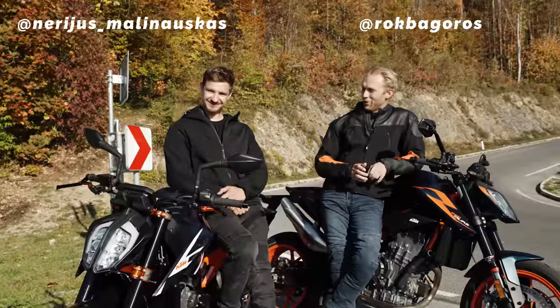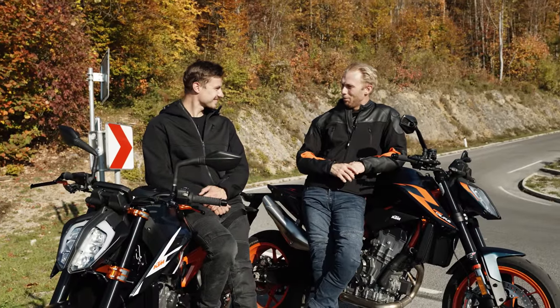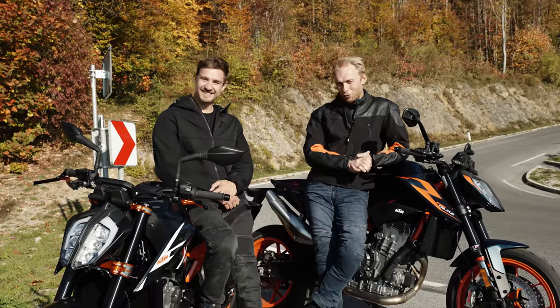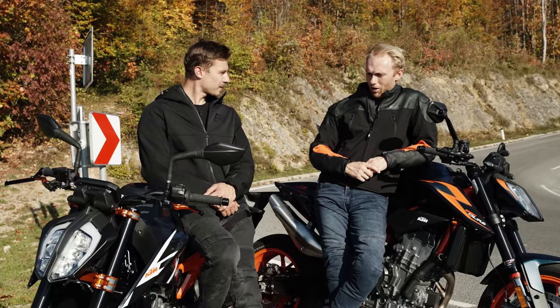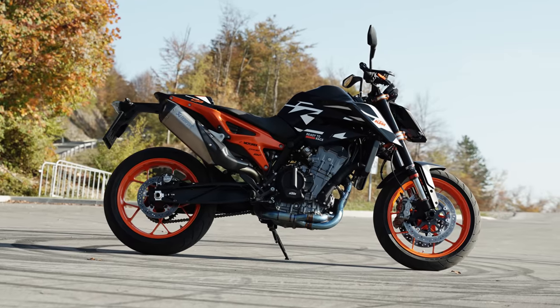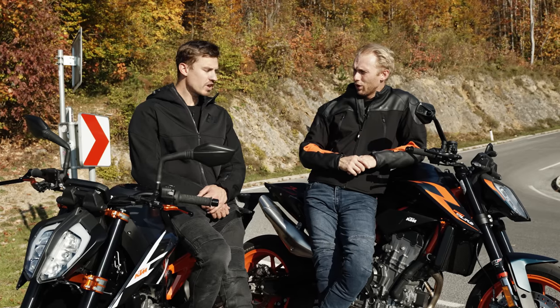On days like this I feel blessed to be a motorcycle rider — beautiful weather, beautiful streets, new bikes. Thank you KTM for lending them to us. It's just an amazing day. We switched the bikes. Before we wrap up, Narius, let's talk quickly about the bikes — people would like to know. We have the new GP and the R. You tried both — can you compare how you felt?